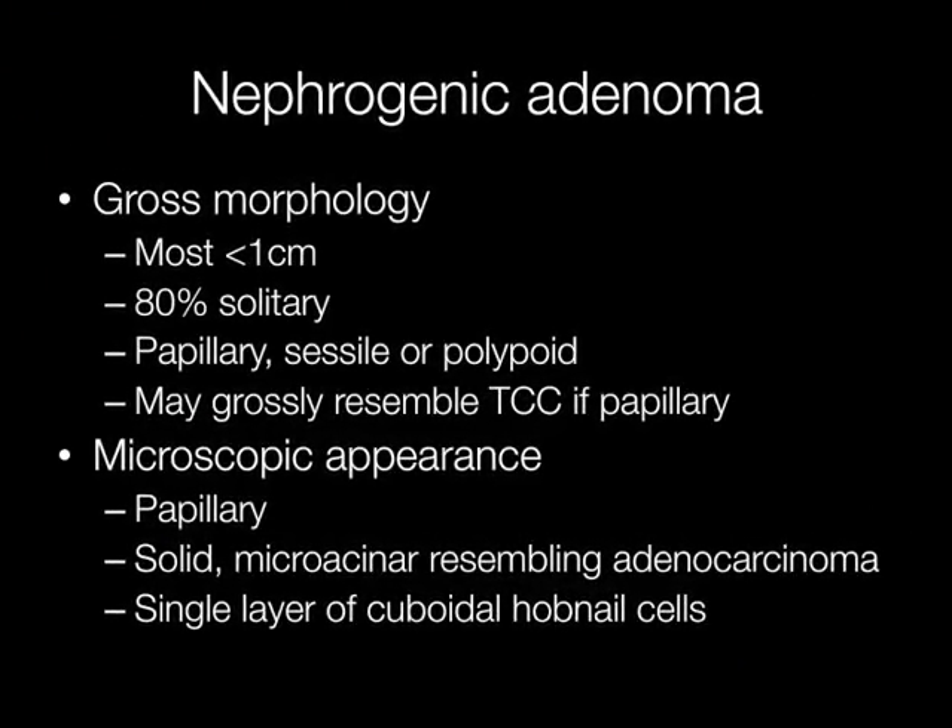The majority of nephrogenic adenomas are less than one centimetre across. 20% of them are multiple, but 80% are solitary. They may have a papillary, sessile, or polypoid growth pattern, and if they are papillary, they may clinically resemble a transitional cell carcinoma.